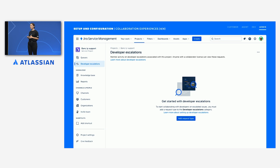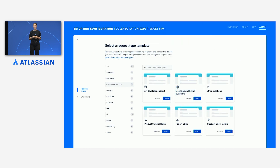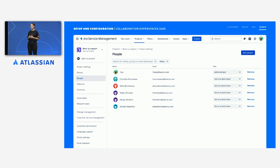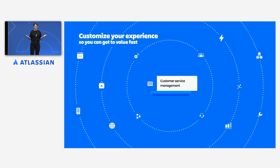In new projects, developer escalations are configured out of the box with new issue and request types, so you can get started straight away. In an existing project, or if you wanted to have multiple types of escalation, Adam can easily add a suitable request type using the Get Developer Support request template. To ensure easy collaboration, Adam adds all his developers to the customer service project team using a group. Once they're in the service desk team, collaborators can work directly with customer service agents without needing licenses.